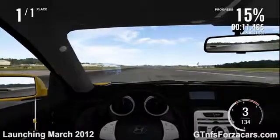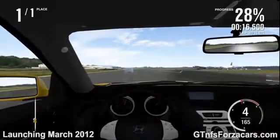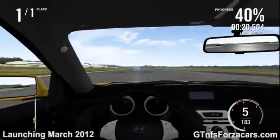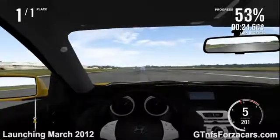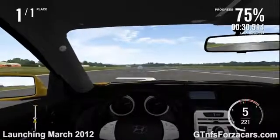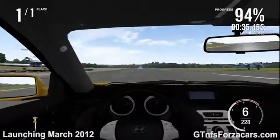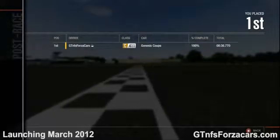The 2010 Renault Megane RS250 completed the drag in 38.005 seconds. So let's see how the 2010 Hyundai Genesis Coupe performed on the Top Gear Test Track 1 mile drag. The gtnfsforzacars.com official lap time for the 2010 Hyundai Genesis Coupe on the Top Gear Test Track 1 mile drag is 36.770 seconds.